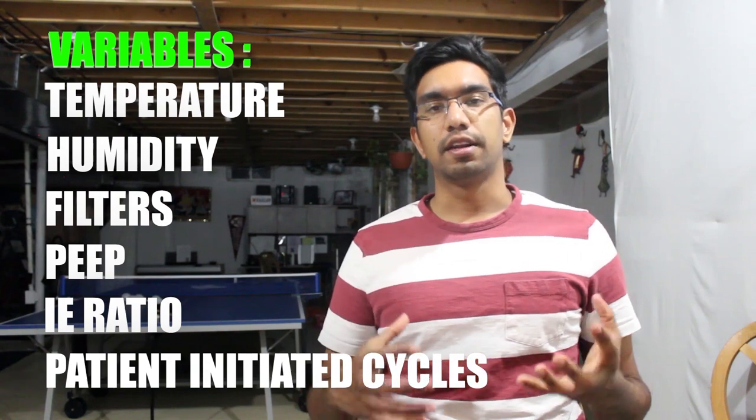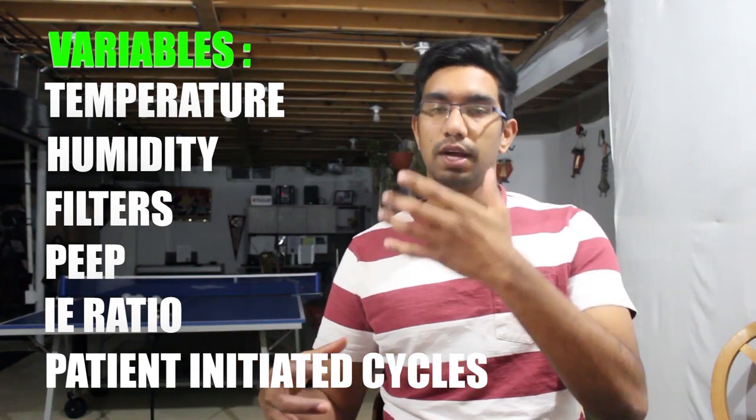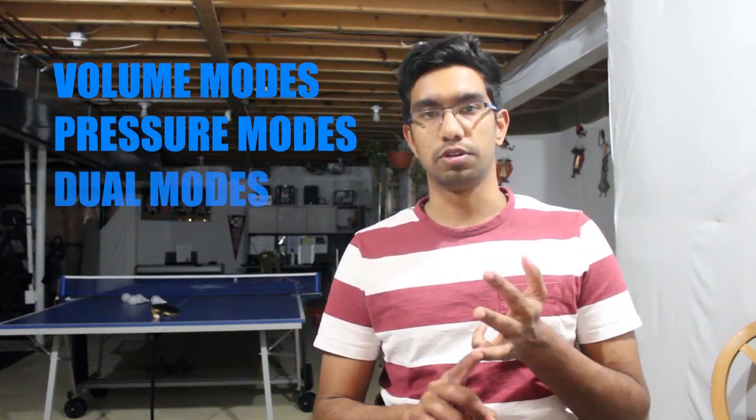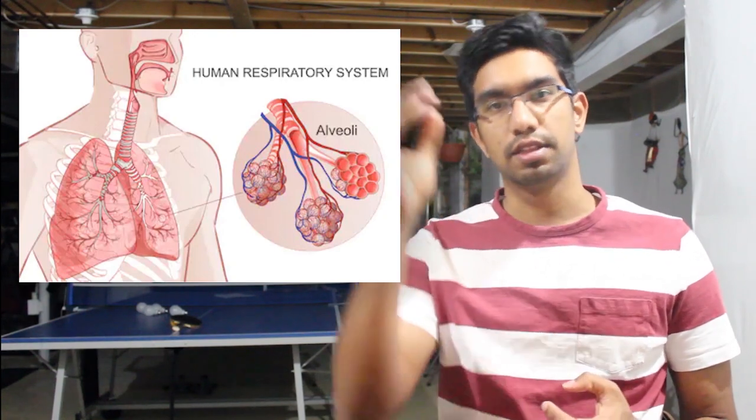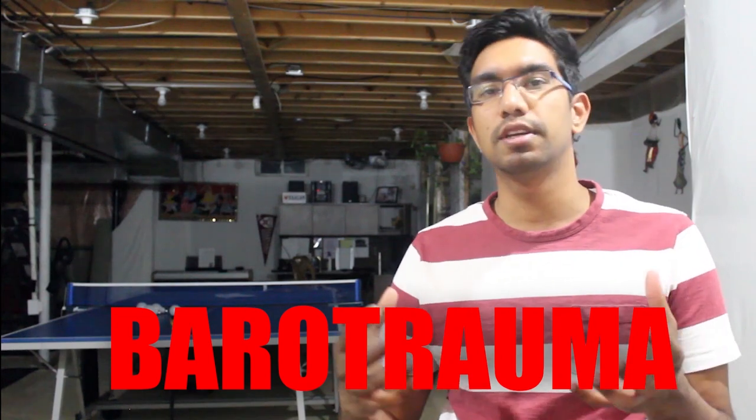Now let's look at the different modes that ventilators operate in to control these variables. There are three main modes: volume modes, pressure modes, and dual modes. In the volume mode, a set tidal volume is delivered to a patient at each inhalation phase. However, forcing a certain volume of air into a lung isn't always optimal. In patients suffering from ARDS, the alveoli — the smallest structure in the respiratory system — may get filled with fluid and collapse at the end of each respiration cycle. This means you have to increase pressure more than normal, and increasing pressure too high can lead to a condition known as barotrauma — injury caused by pressure.